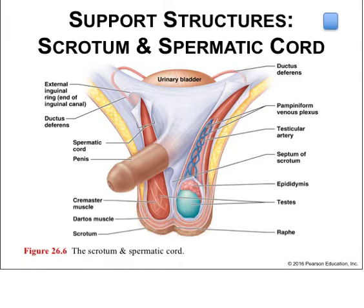The scrotum is found between the thighs and contains the testes, with a midline septum dividing it into two internal compartments, one per testis. The raphe demarcates the septum on the external scrotum, running posteriorly to the anus and anteriorly along the ventral surface of the penis. The scrotum wall contains an outer layer of skin, superficial fascia, and a smooth muscle layer called the dartos. The spermatic cord extends from the scrotum containing the ductus deferens, blood and lymphatics, and nerves leading to the pelvic cavity. The cremaster muscle controls the height of the testes.